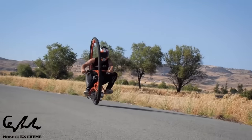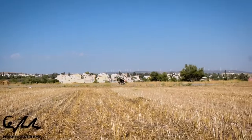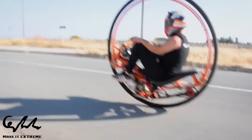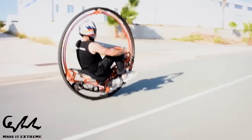A monowheel is a marvel that defies the laws of balance and physics — it has only one wheel. It is a vehicle that contains the rider within a massive ring, rotating in a manner similar to a hamster wheel on steroids. A monowheel is always dependent on the gyroscopic effect to maintain its upright position, regardless of whether it is powered by an engine, pedals, or even a propeller.